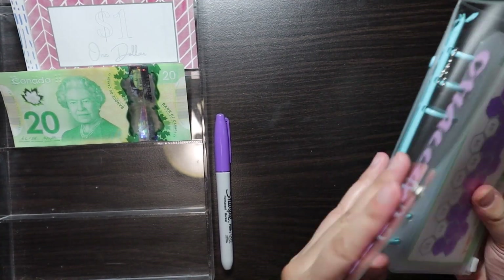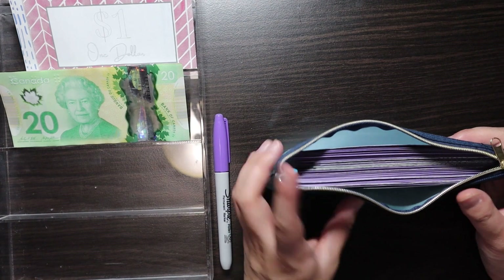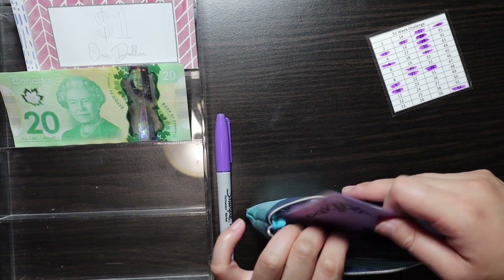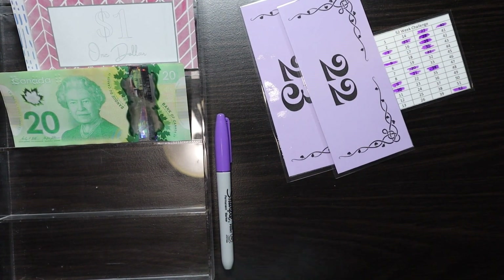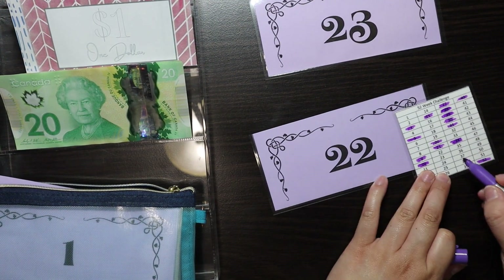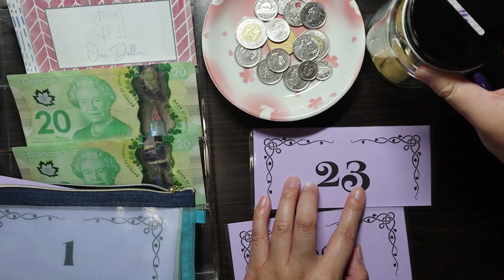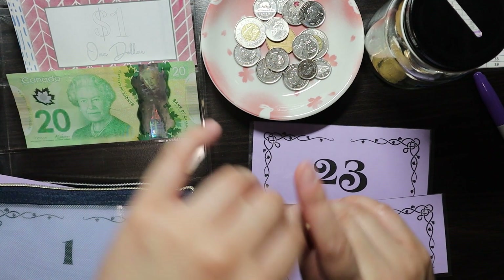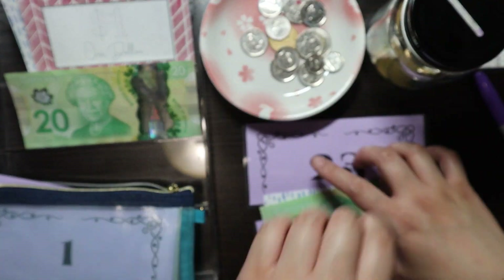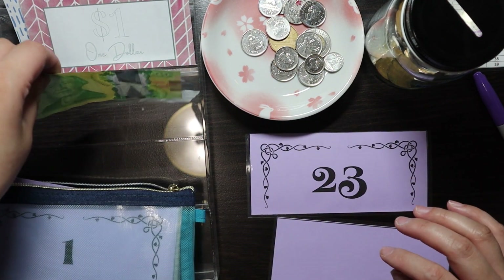That is that for the savings challenges binder. Now we move on to the envelope stuffing — I'm stuffing two envelopes, actually number 23 and number 22. We'll cross those out now. Number 22 is $2 and then a two dollar coin, so that's $22. And then this one is $23.